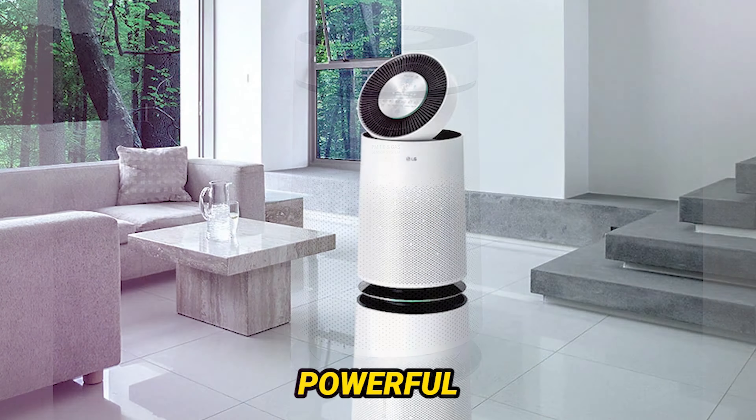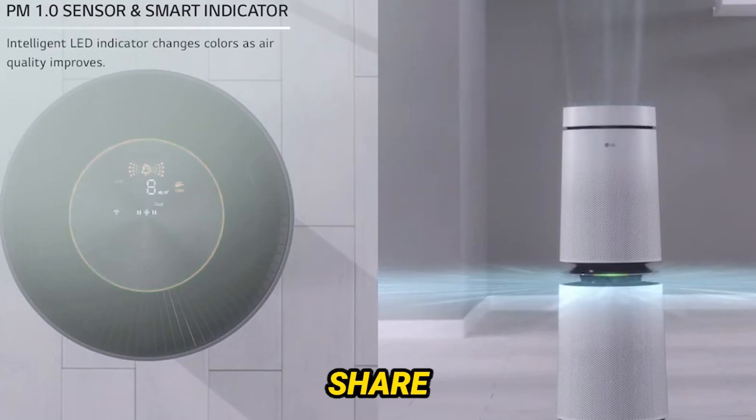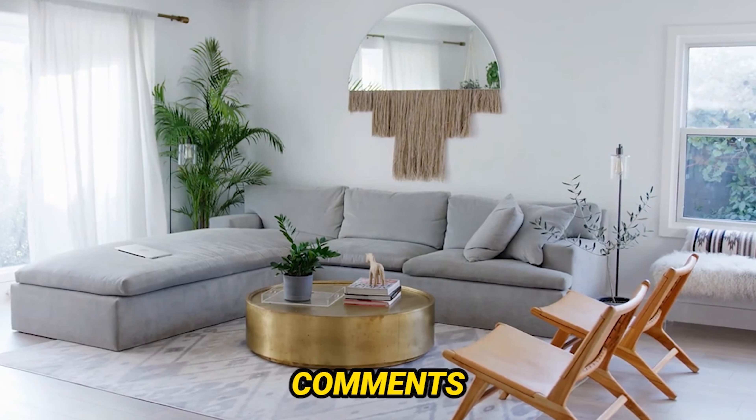What's under the hood matters, but so do the certifications. The PuriCare 360 proudly holds the Energy Star certification, showcasing its energy efficiency. Plus, with a 10-year motor warranty and a 1-year parts and labor warranty, LG stands behind the durability and reliability of their product. It's not just an air purifier — it's a commitment to your well-being.